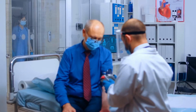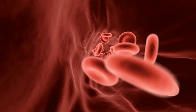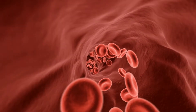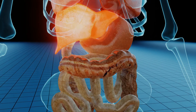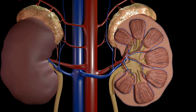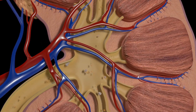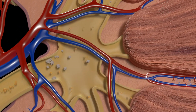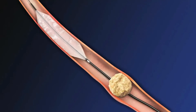High blood pressure is the second leading cause of kidney failure. A sudden loss of blood flow to the kidneys due to reasons such as an allergic reaction, sepsis, heart attack, dehydration, or liver disease can also lead to kidney failure. Kidney stones, which are small, hard deposits of calcium or oxalate, can also result in kidney failure. They get lodged in the urinary bladder and are extremely painful.